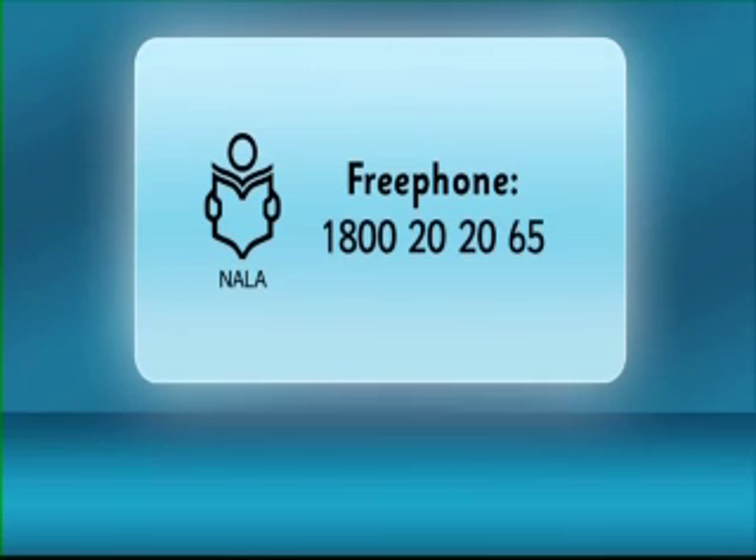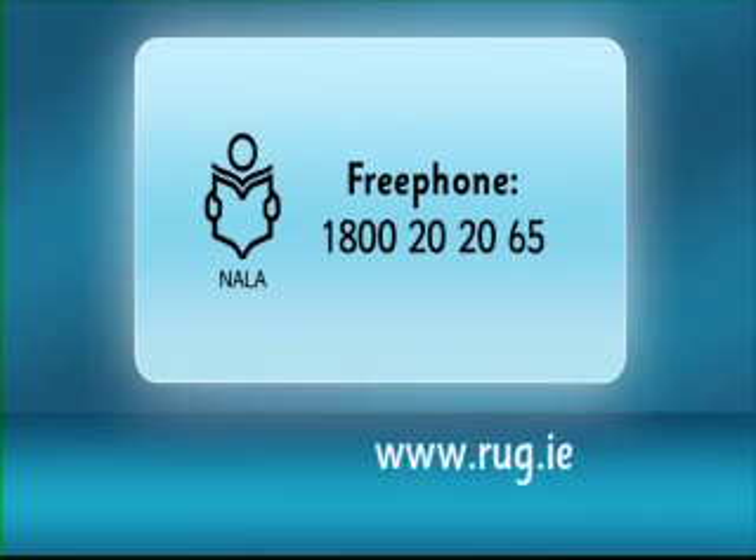There's also some more information about hospitals in the free workbook that comes with the series. To get your free workbook, you can free phone 1-800-2020-65, or visit our website at www.rug.ie.